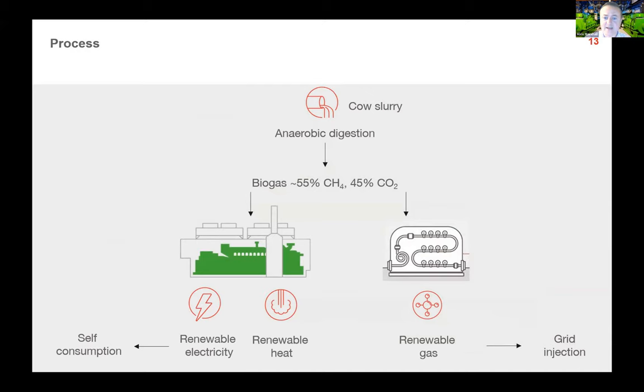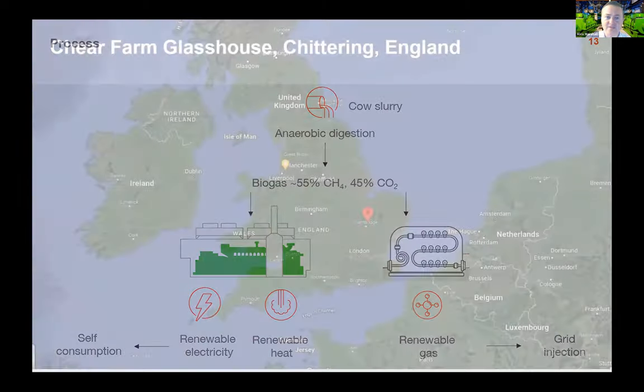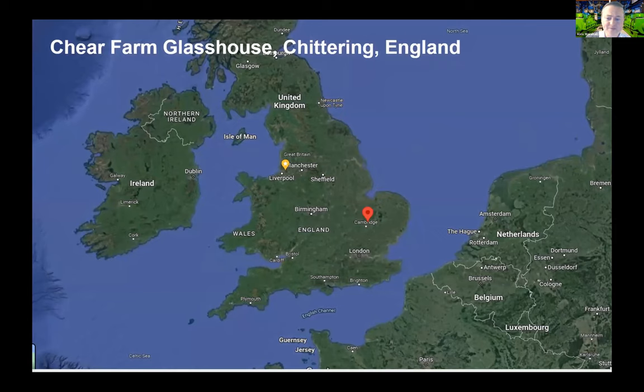That's a straight split of gas use between self-consumption demand for renewable electricity and heat, and renewable gas so those resources can be used elsewhere. This is typically supported by Californian RIN credits.